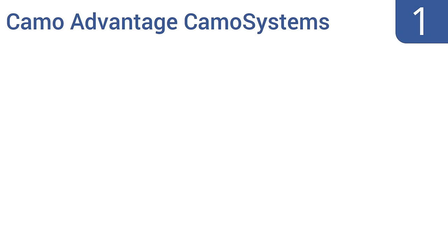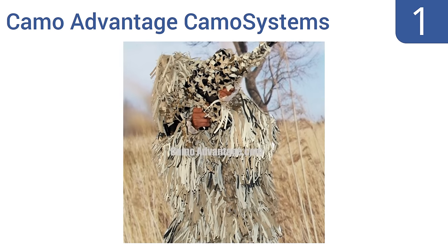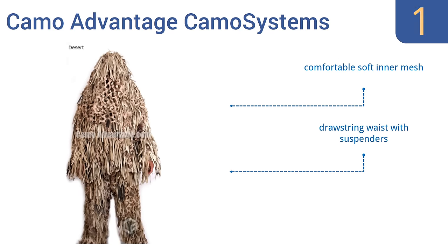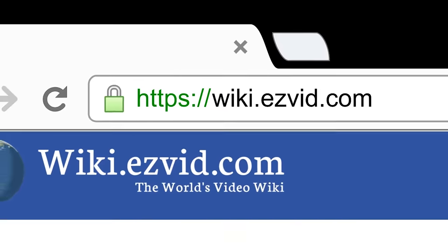Coming in at number one, available in five different landscape options ranging from desert to snow and featuring a detachable hood, the Camo Advantage Camo Systems offers unrivaled versatility for every situation. It's made of a lightweight polyester fabric that provides rustle-free movement, boasts a comfortable soft inner mesh, a drawstring waist with suspenders, and a super high quality construction. For more, visit wiki.easyvid.com and search for ghillie suits.